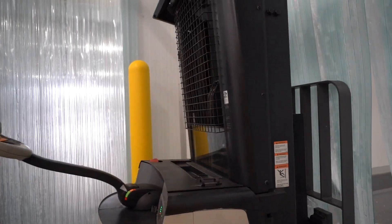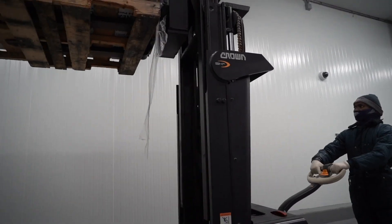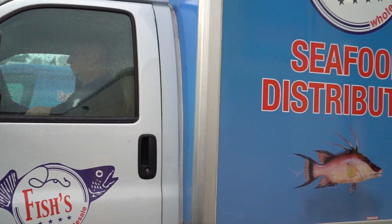We are committed to maintaining the cold chain. Our entire facility is temperature-controlled, and we operate our own company-owned refrigerated fleet, providing flexible delivery schedules.